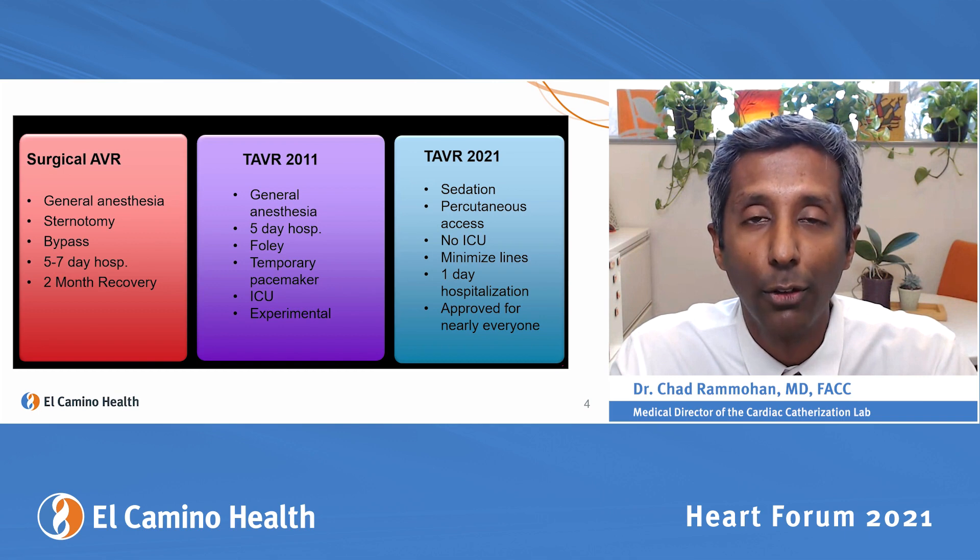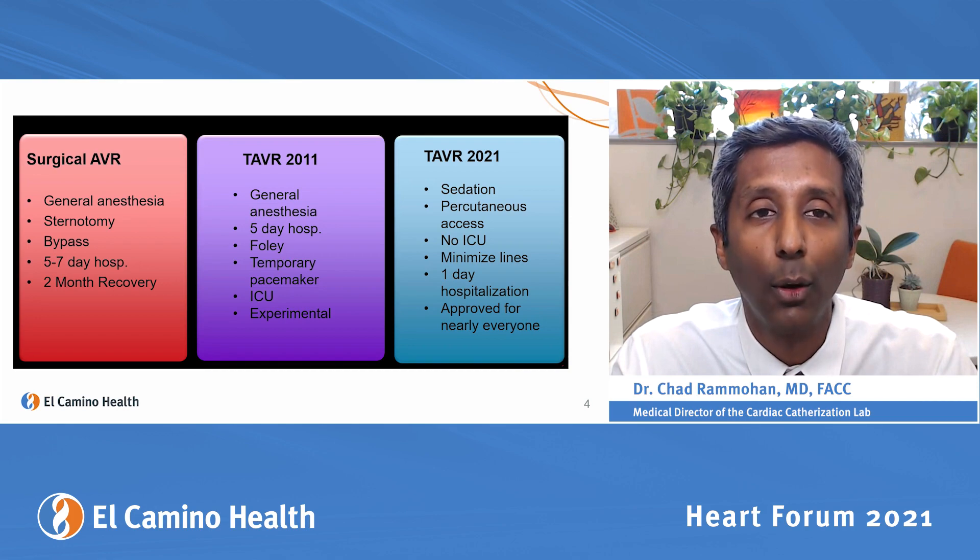We don't go to the ICU; we go straight to the regular floor, and people are on average in the hospital only one day. Clinical trials have shown it's just as effective as surgery, so it's approved for pretty much everybody who has aortic stenosis.